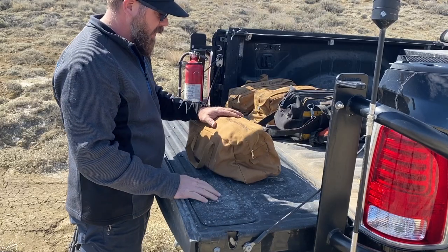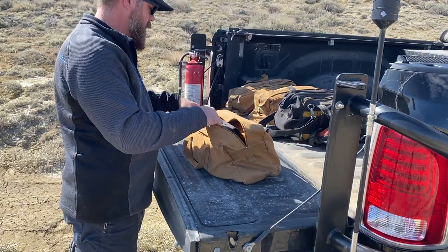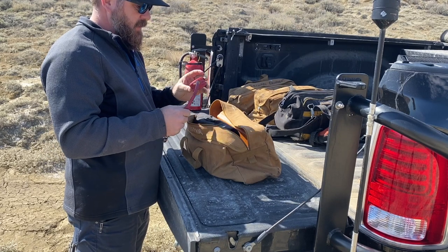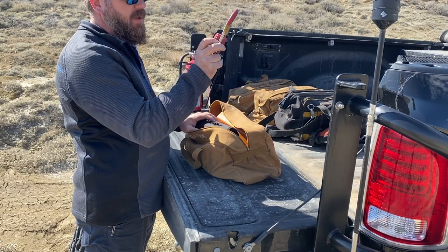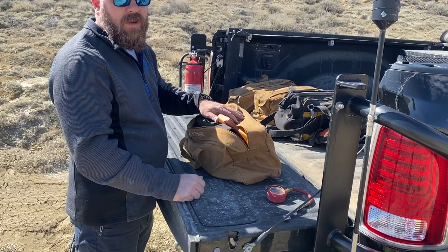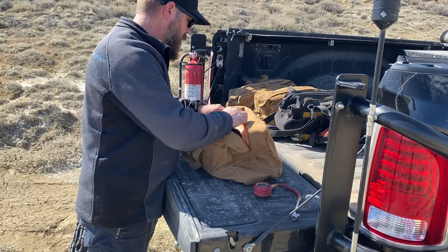The next bag is our tire repair and air compressor kit. One thing I definitely keep in here is a tire pressure gauge — I've had this one for probably 20 years, since the early 2000s. It goes up to about 75 psi, which works for my truck. I've got another one in my truck that goes up to about 80 pounds for towing my camper and other heavy loads.